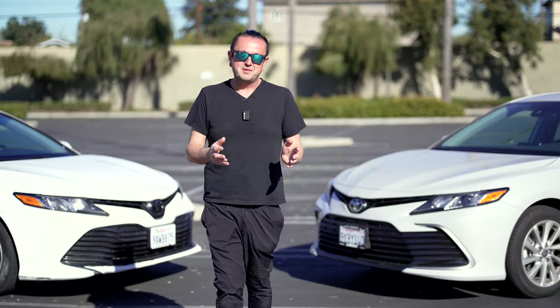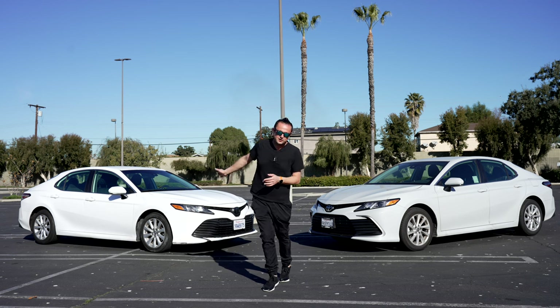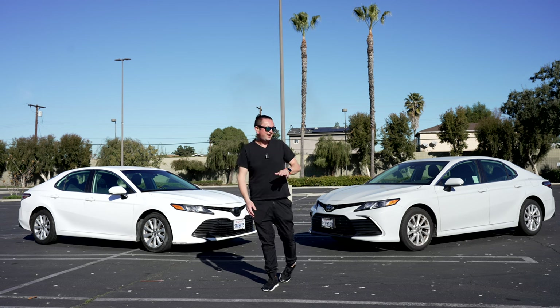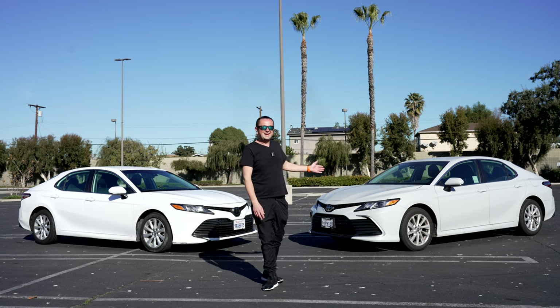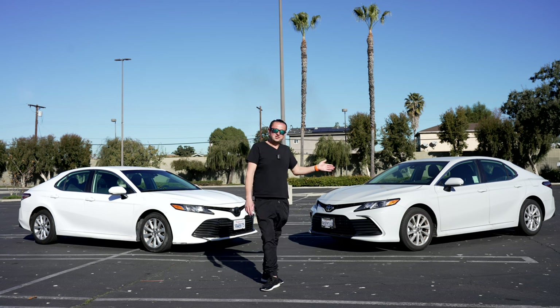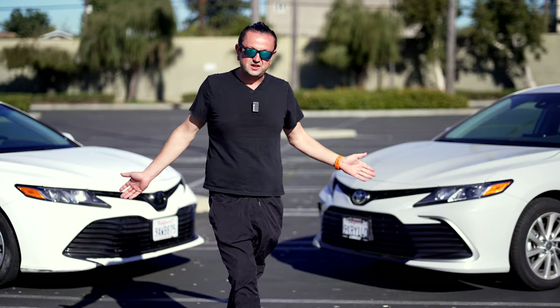We have two of the same cars but they are different. This is a 2019 Toyota Camry LE in white color, and this is a 2024 Toyota Camry LE in ice edge color. We're going to find out what the difference is between these two cars.